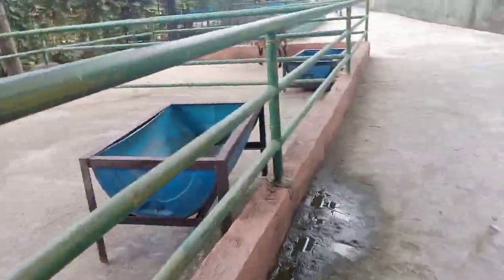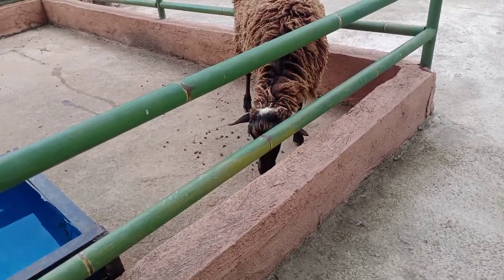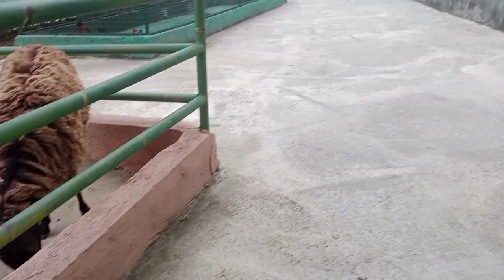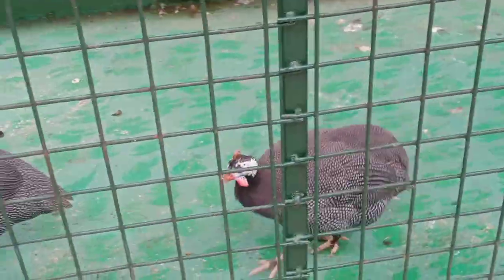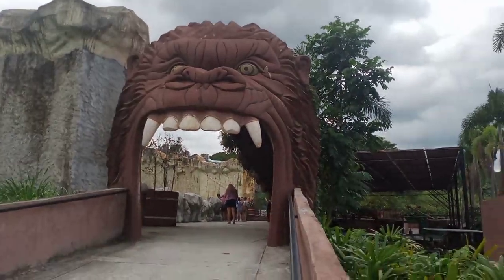Okay, so next stop is this area. There's a nice-looking entrance here.